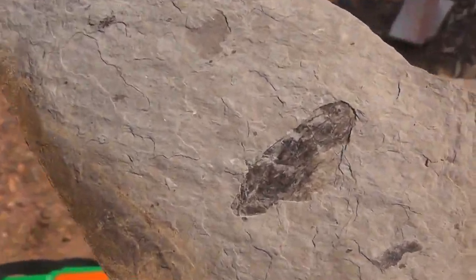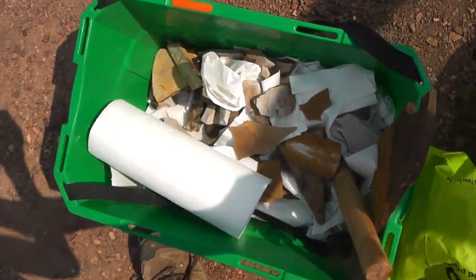Here's a frog hopper wing — it's a big bug. And go around front and show y'all the flower and the fish.